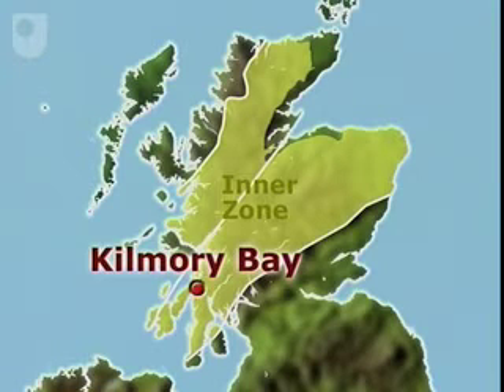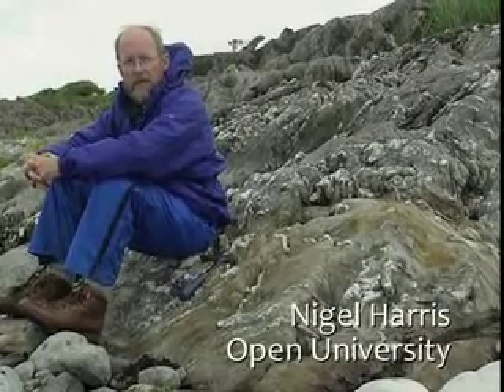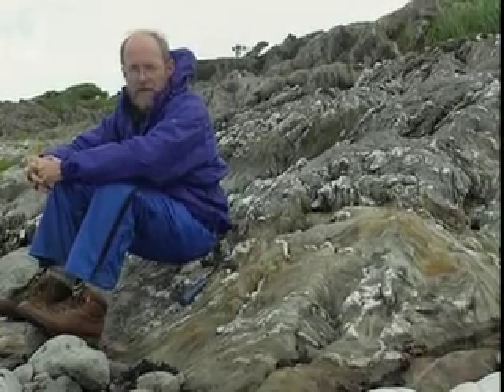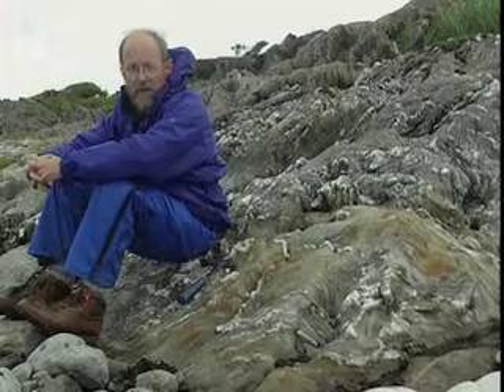We're now in Argyle on Kilmory Bay and the rocks all around us are from the Dauradian supergroup. These are a thick sedimentary sequence with some volcanics which were deposited between the latest Proterozoic and the Ordovician.